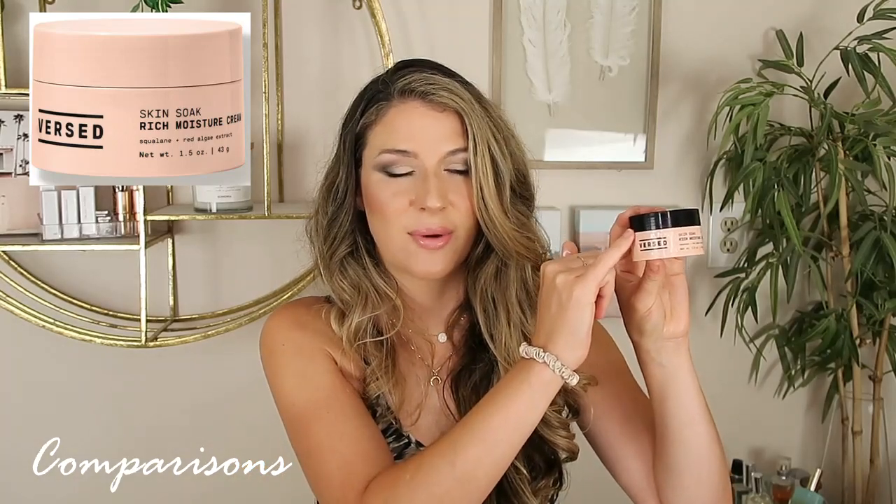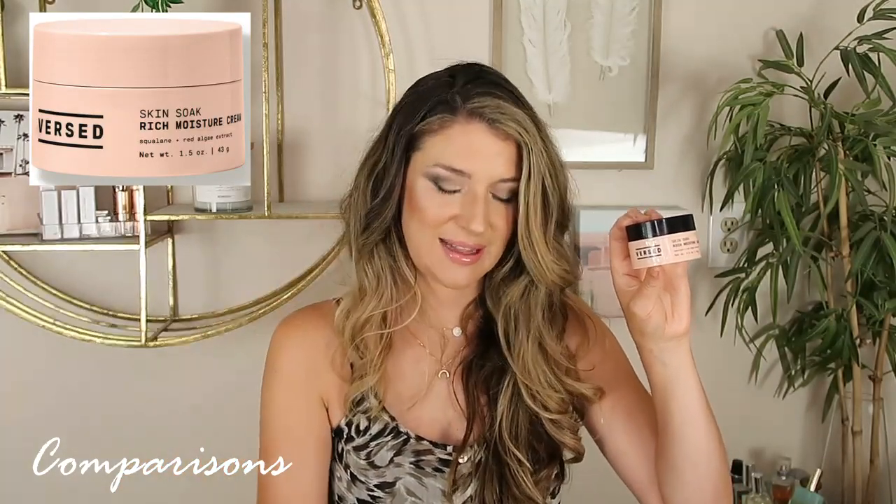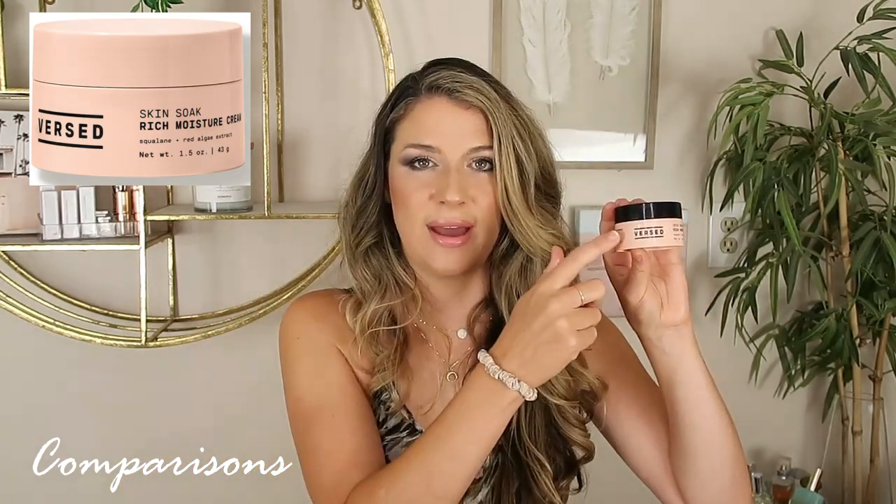And then next up, let's talk about the Versed Cream — I love the Skin Soak. This is such a beautiful moisturizer. They have since changed the packaging, by the way. This is more of a hydrating cream, more of a gel-to-cream texture. Definitely not as heavy feeling as the Tatcha, but it gives the same amount of hydration — you're just not going to get that stickiness that the Tatcha gives. This is a little bit more of an emollient feel, and it's just a little bit more pleasing to use. But if you want a thicker moisturizer, you will get that hydration from the Versed.